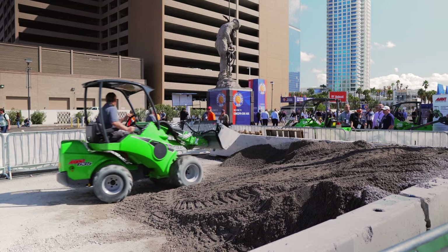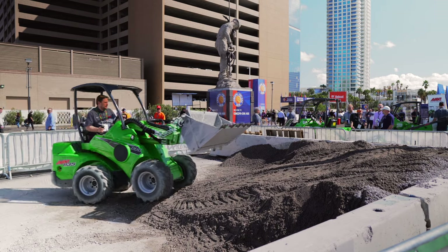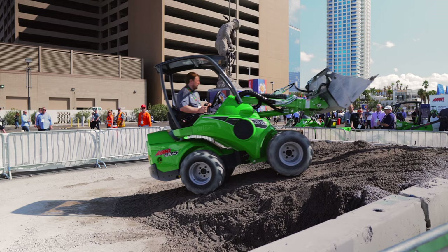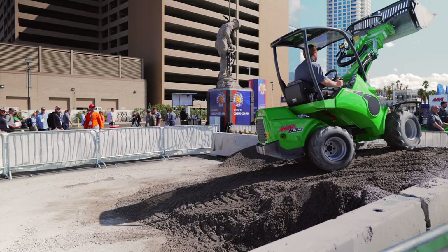This is the Avant 635. It's essentially a compact or mini wheel loader — depending on which of those you like to use to refer to these machines — but it's powered by a 26-horsepower engine. The looks of this machine alone are kind of enough to make you stop and wonder what the heck it is.